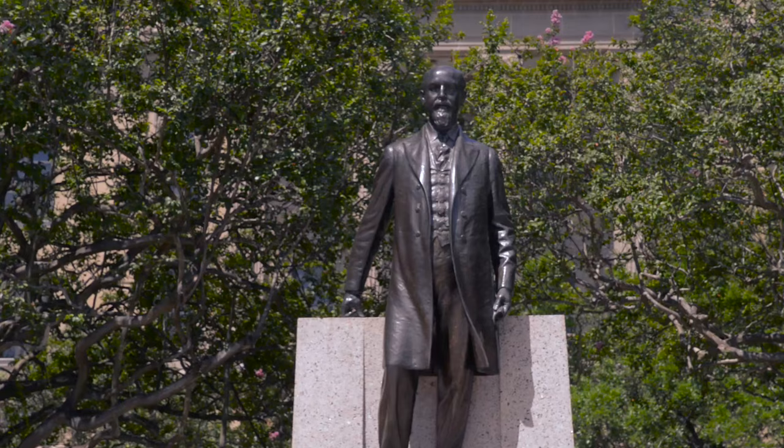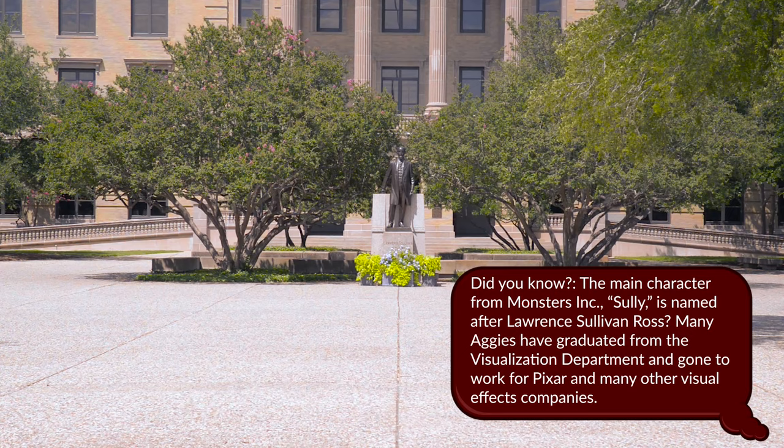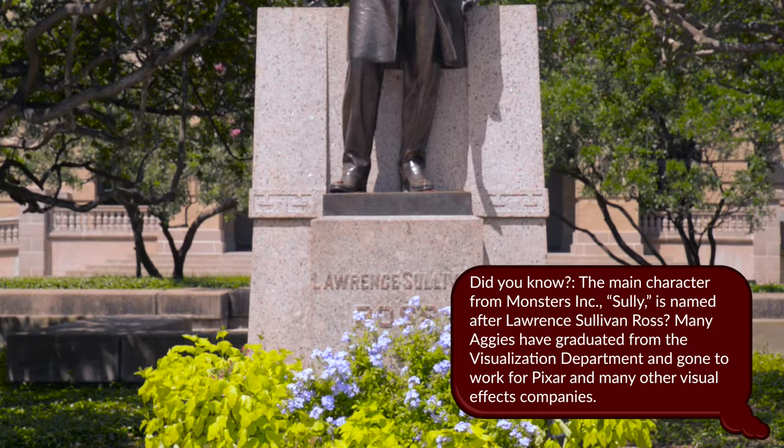Here is the Lawrence Sullivan Ross statue, known to Aggies as Sully. Sully served as president of Texas A&M from 1891 to 1898 and led Texas A&M from a state of failure to a growing, prosperous institution. He is credited with saving the college because the Texas Legislature wanted to close it down and build an insane asylum. Legend says that Sully marched into the meeting discussing Texas A&M's closure and punched the head Texas Legislature, hence where we get the term, fighting Texas Aggie.